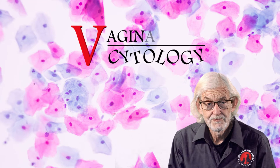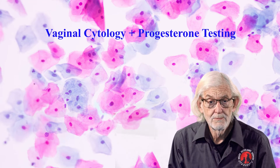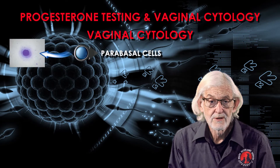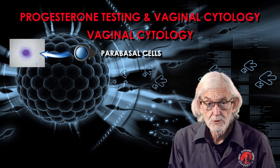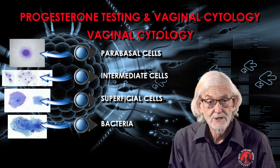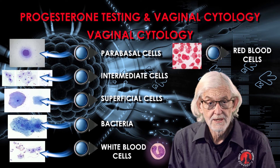Vaginal cytology is equally important a tool as progesterone testing to monitor the progress of the bitch's season and the timing of mating. The common cell types we see are parabasal cells, intermediate cells, superficial cells, bacteria, white blood cells, and red blood cells.